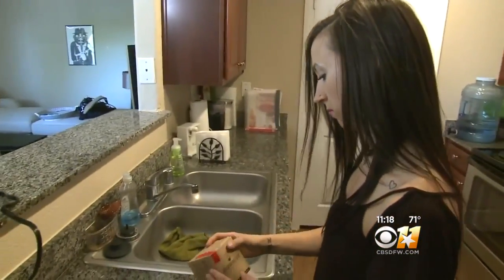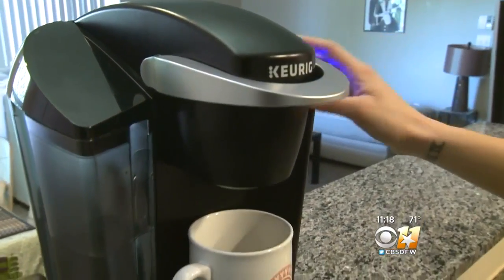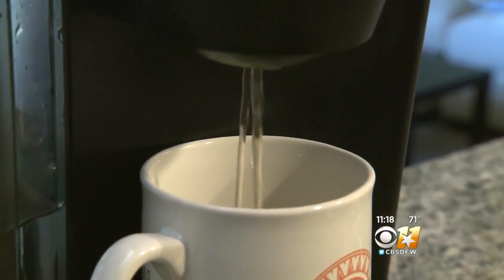Emma Petrak likes to drink the tea, and it's become part of her nightly routine. It gives me some focus. At night, if I'm going to sleep, it really helps settle my mind and relax my body. But enjoying a cup is not cheap.